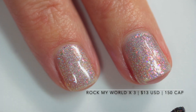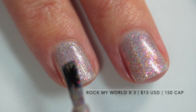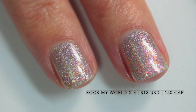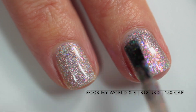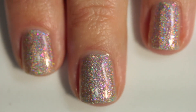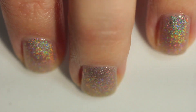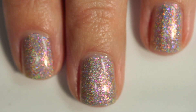This polish had an incredibly smooth formula. I did three coats just to get it fully opaque — it's on the sheer side — but between the holo and the iridescent flakes it distracts from any visible nail line; you really can't see it by the third coat. It's an incredible formula. As you can see here in the direct light, the holo rainbow flame is just so powerful and those flakes are so magical.